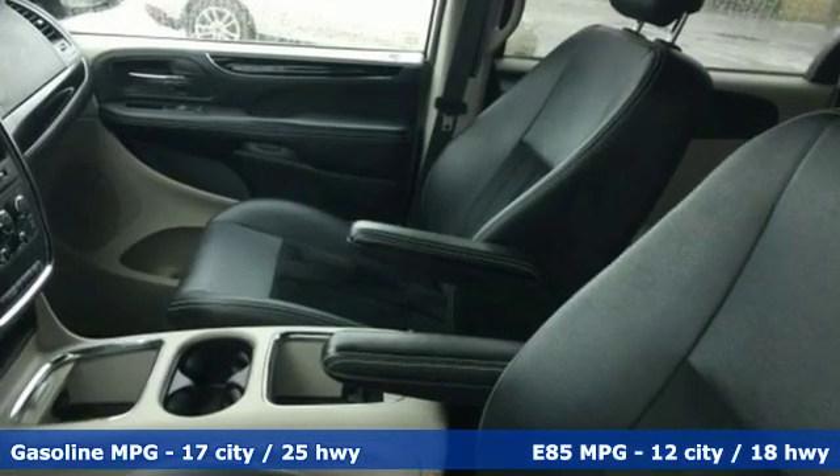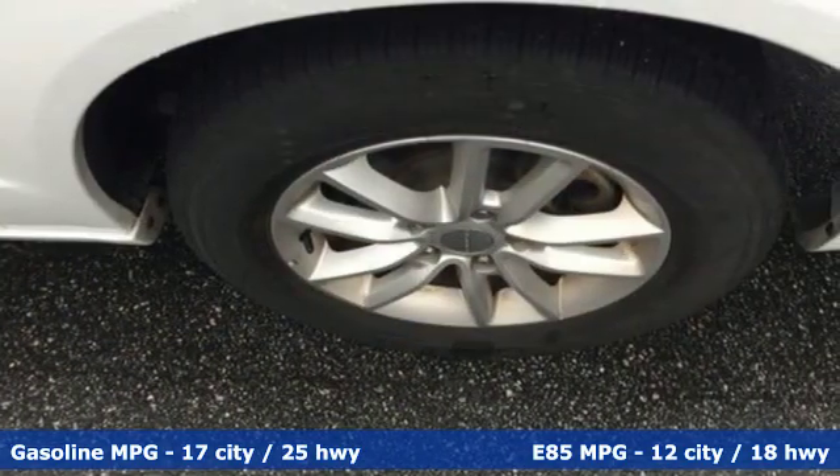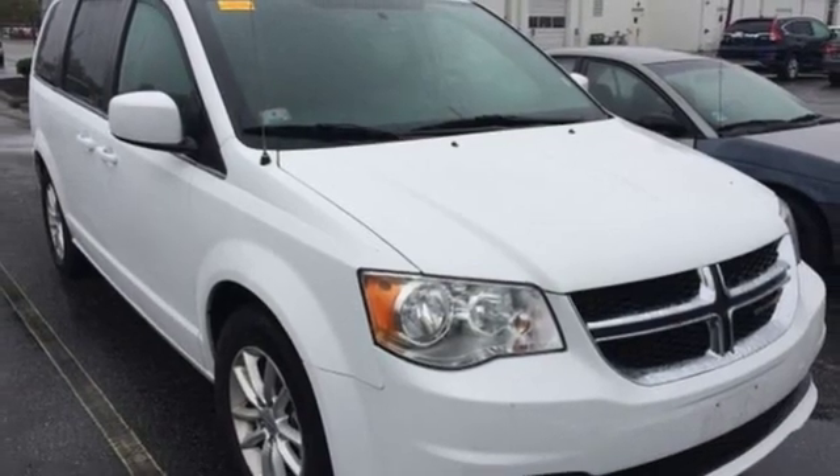Get ready for an impressive combination of features: remote engine start, dual zone climate control, streaming audio, and auto dimming rear view mirror.